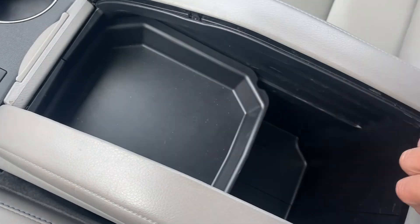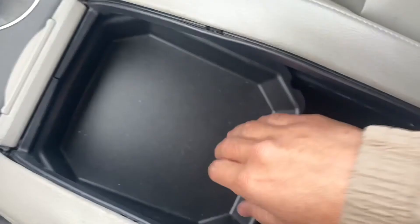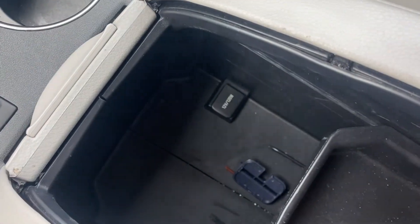As for your console, it is leather-wrapped — all you've got to do is push down on these lines to open it. It's a huge console with a removable compartment that goes down pretty deep, and a 12-volt socket down below.